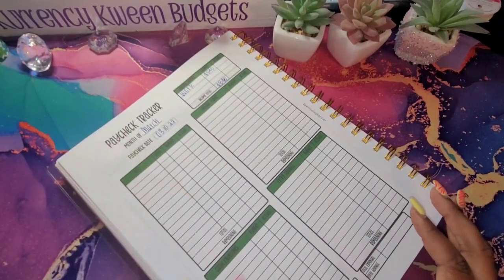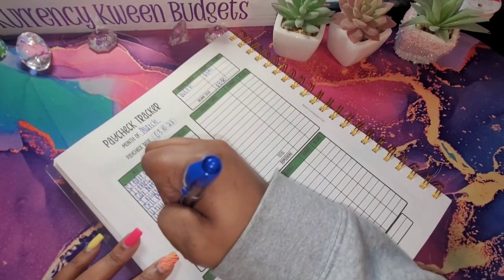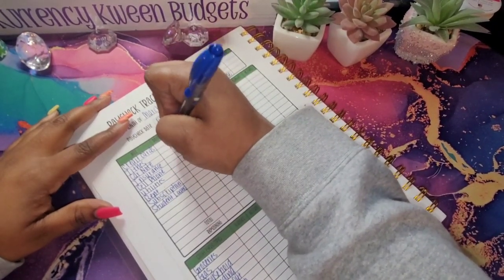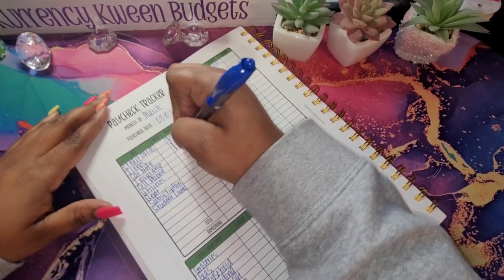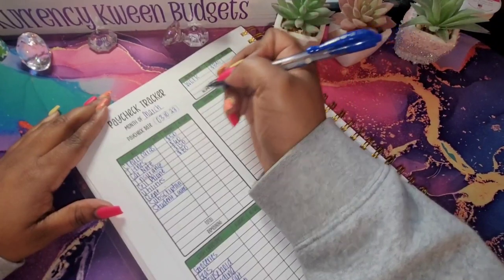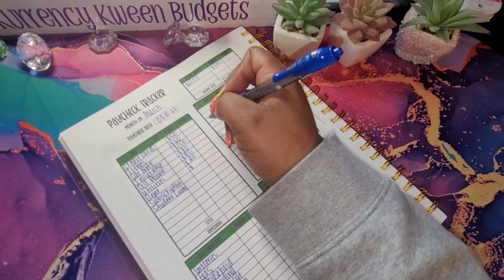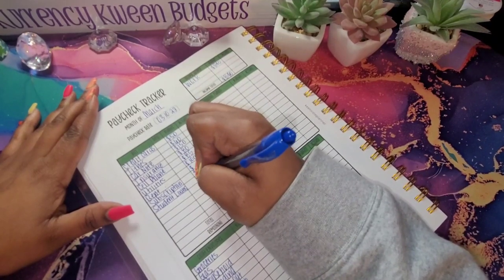I am going to get all of my categories written down and then I will be right back. We have all of our categories written in. For credit cards, we are going to do $50. For my tithes, I am going to do $60. For my car note, let's do $150. For my insurance, I am going to do $80. For my cell phone, let's do $85. For my utilities, I am going to do $100. Rent is not getting anything on this paycheck. My subscriptions is going to get $15. And my student loans, I am going to do $20.